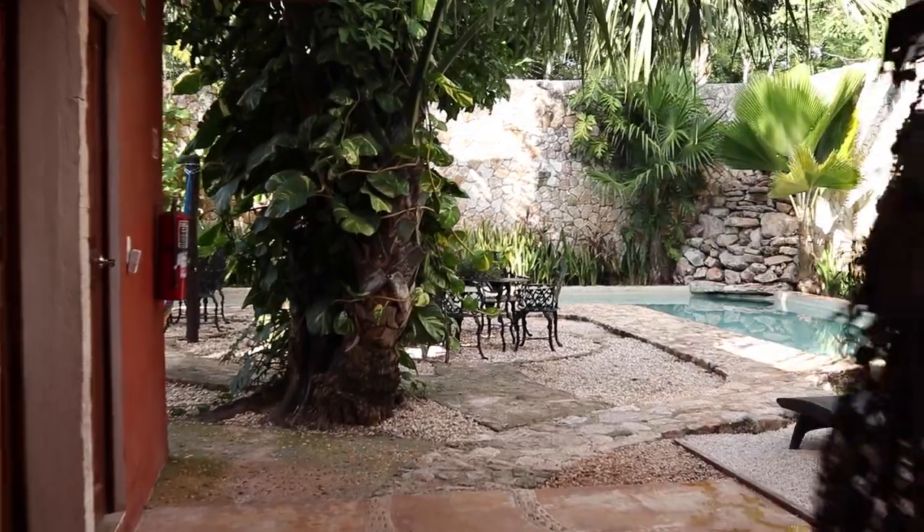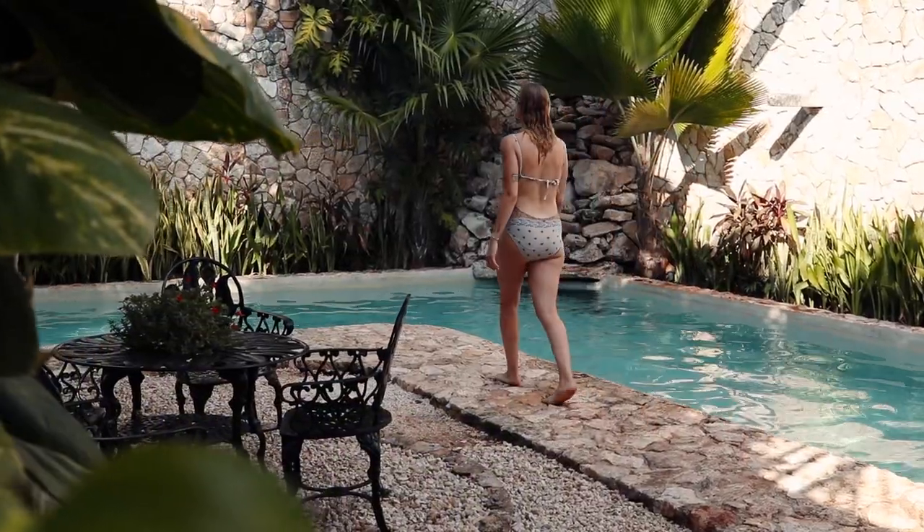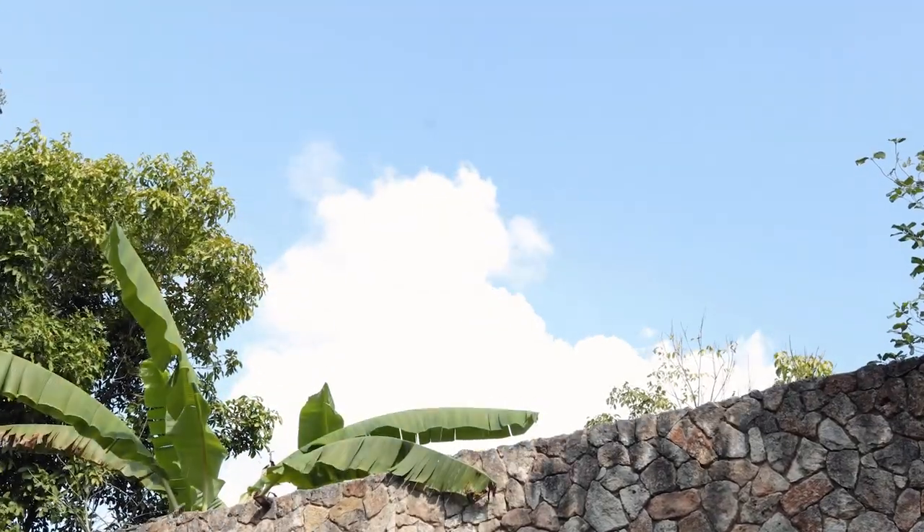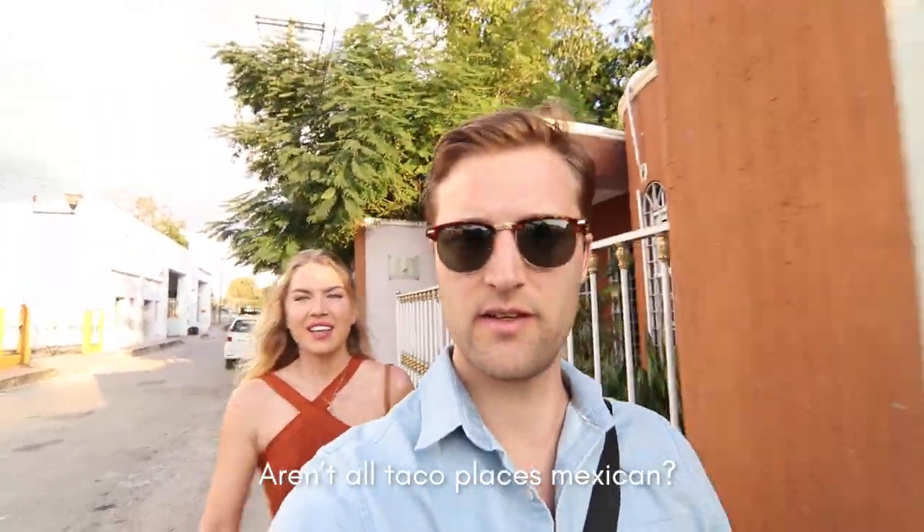We just got back to the hotel — time for a much-needed swim and to get some work done by the pool. After editing for a couple hours and swimming, we're heading out to grab food. Alicia picked a really good place — a Mexican taco restaurant recommended by our last Airbnb host in Bacalar. She's just unreal with her picks.